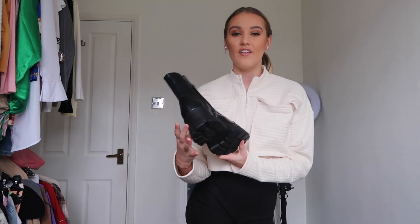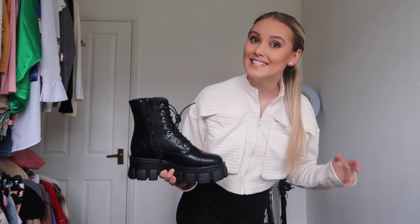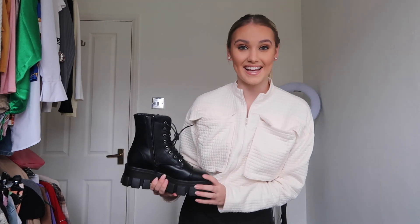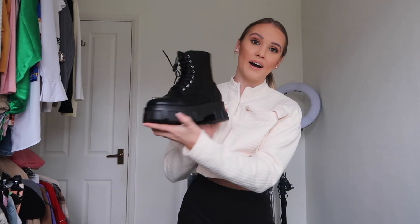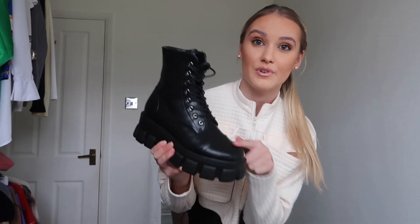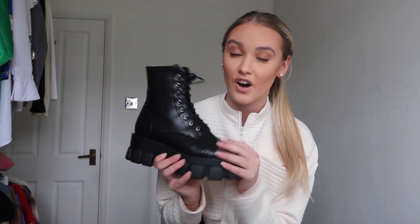I also got these boots from Molly Mae's collection with Pretty Little Thing, which is amazing — make sure you go check that out. I'm pretty sure they're called hiker boots. This is a black casual outfit and I'm obsessed with it. These boots are going to make me look about three inches taller, which is great — I love embracing the tallness! They're tight lace-up hiker boots, really easy to wear in any season — summer, winter, autumn, spring.